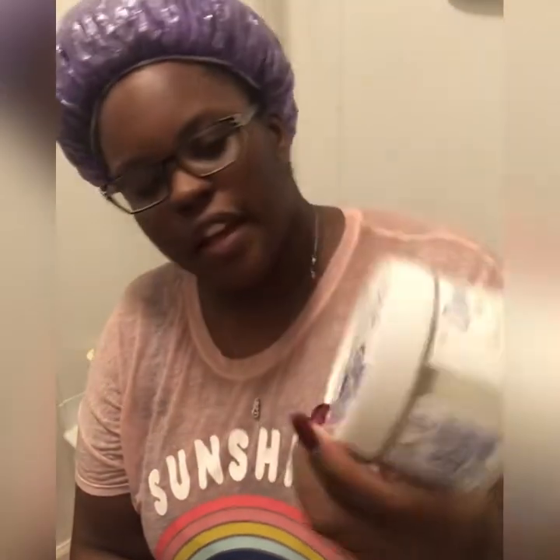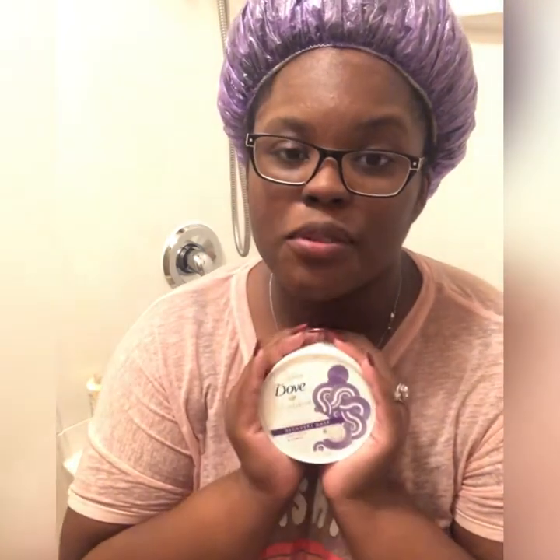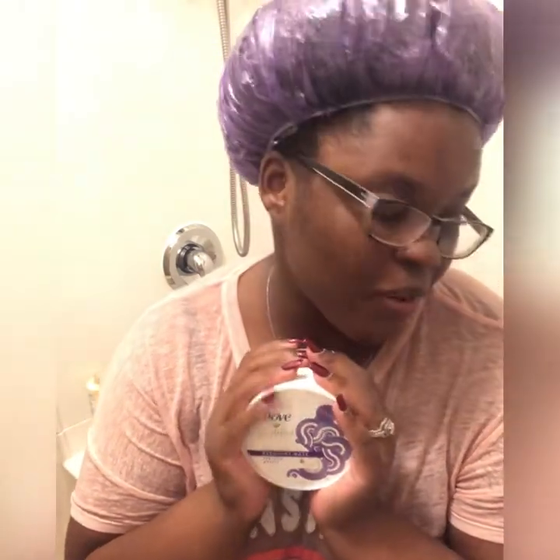This is the Dove Amplified Moisture Spa Recovery Mask for coils and curls. I know everyone uses different products — if you have something that currently works in your child's hair, stick to whatever you like. You don't have to go out and buy new products unless what you have isn't working. I absolutely love the Dove line and I stand by it. I know a lot of people sleep on it thinking it's not for us, but it is for anyone with curls and coils.